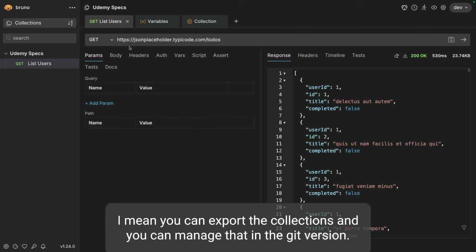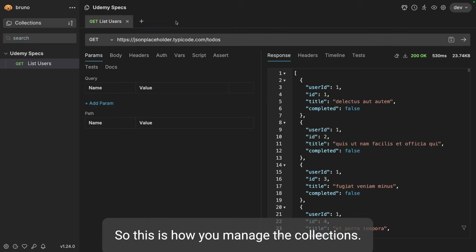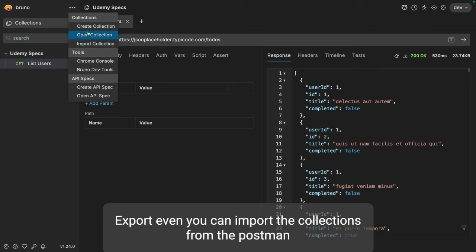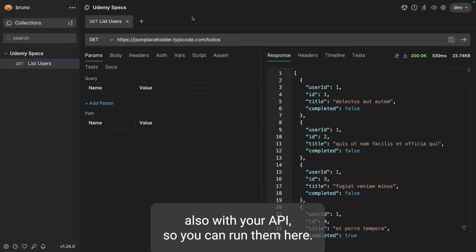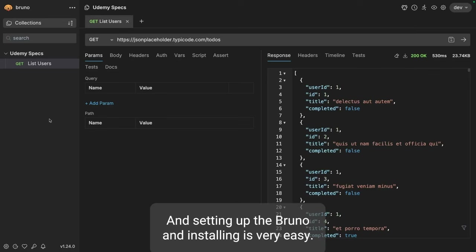You can export the collections and manage them in git version control. You can import and export collections - and you can even import collections from Postman. You can also run test collections and test scripts along with your APIs right here. Setting up and installing Bruno is very easy - you just need to choose where you want to install it. I am running this currently on a Mac.